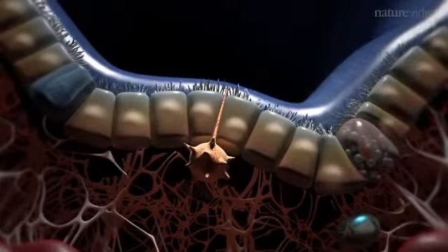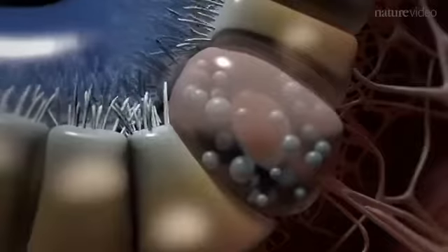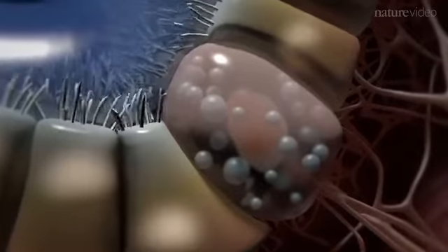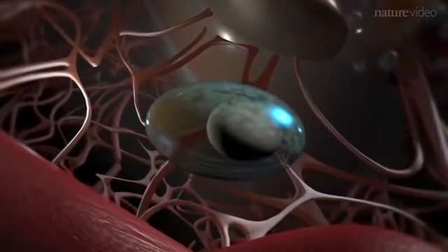Embedded throughout the bronchiole wall are immune cells such as dendritic cells, which sample antigens from the lumen, mast cells which are packed with granules — tiny packages rich in histamine — and innate lymphoid cells, or ILCs.